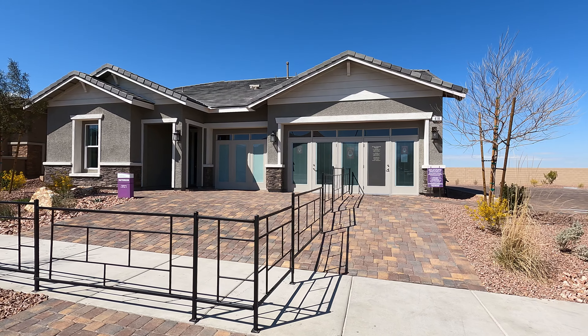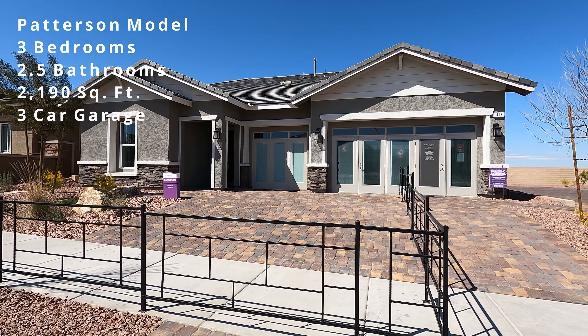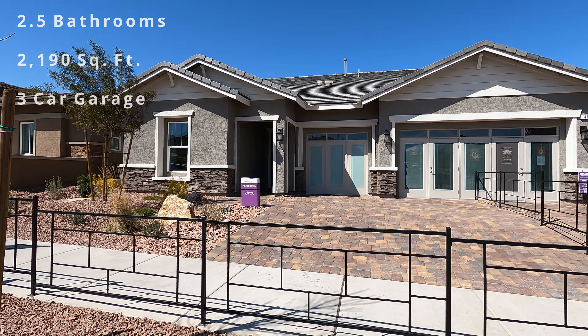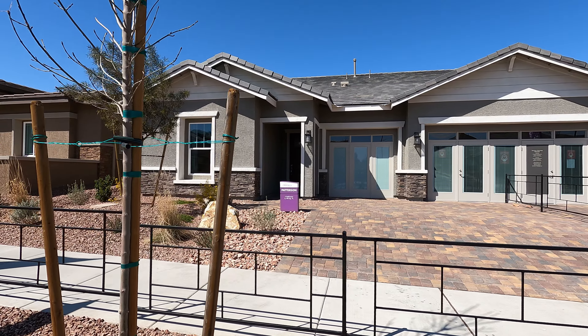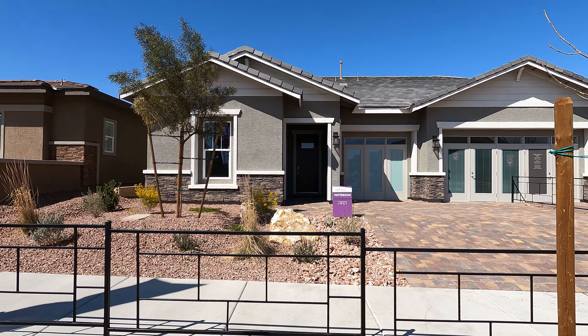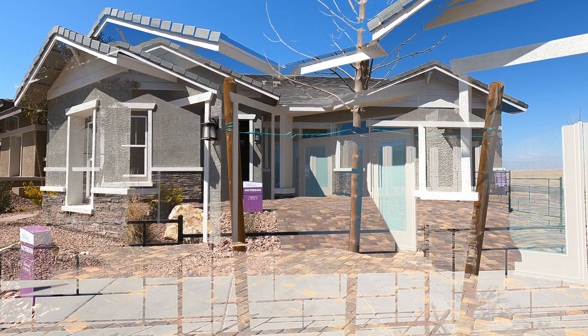Today we're going to be featuring the Patterson model. This is a three-bedroom, two-bath with a three-bay garage, 2,190 square feet, with a starting price of $484,950. Let's have a look around.